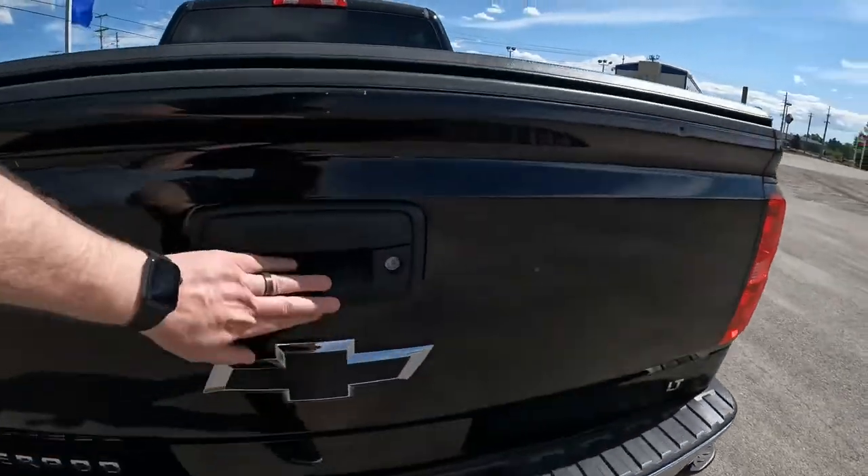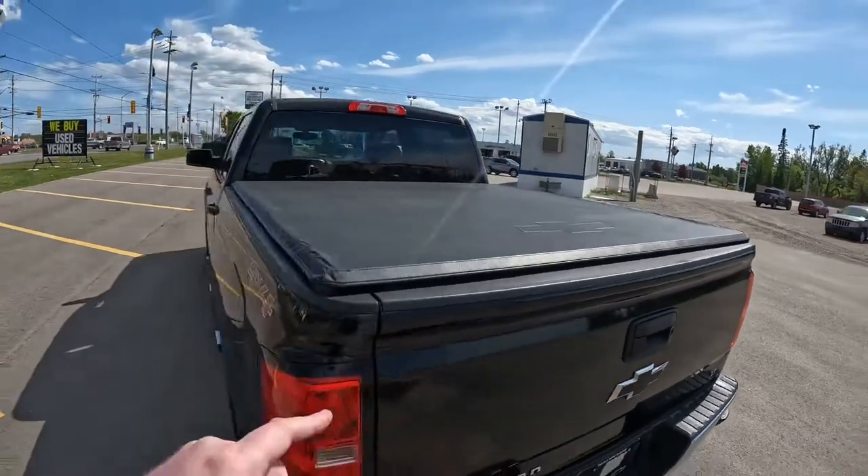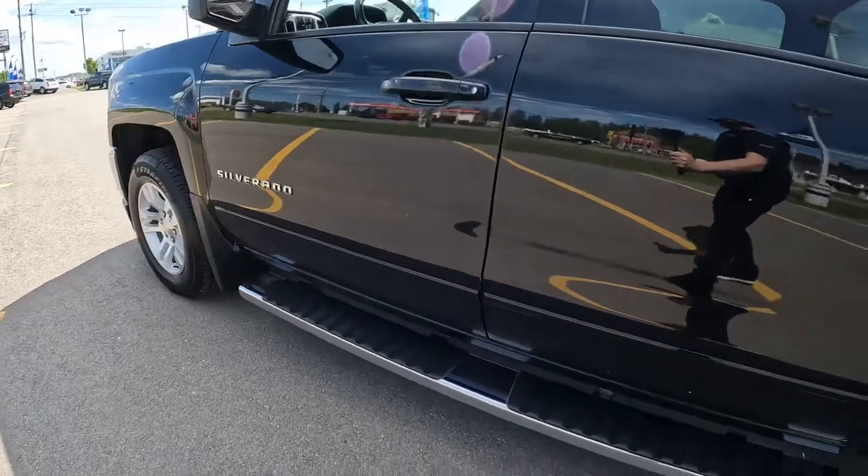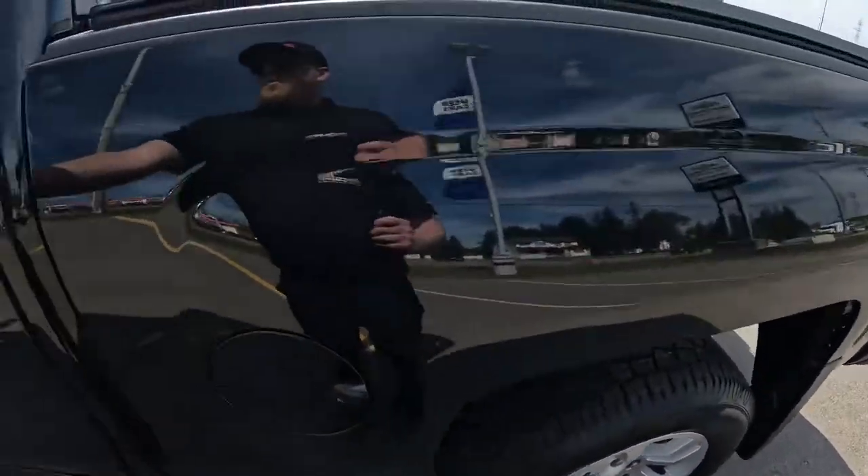As we head back here, you can see it does have the backup camera. There's a spray-in box liner inside there, and then you have the tunnel cover included as well. The factory six-inch chrome running boards come with this too, and factory mud flaps as well.